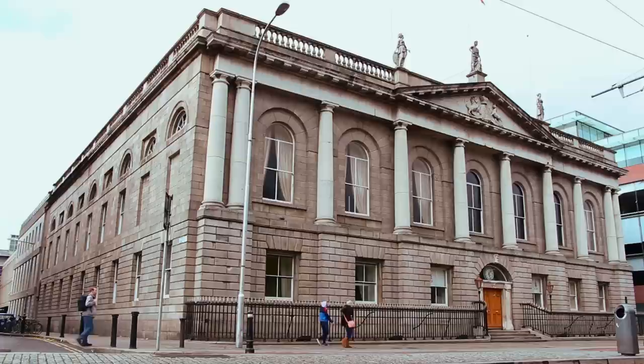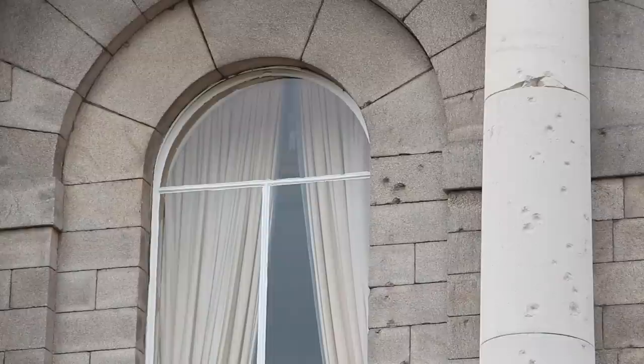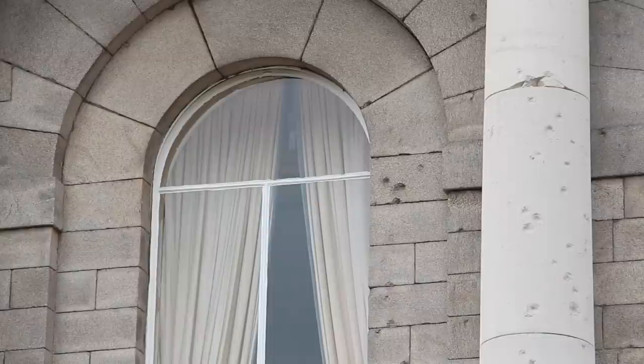Many of the finest public buildings on Stephen's Green date from the 19th century. The Royal College of Surgeons in Ireland, built in 1805, was to play a prominent part in the 1916 Rising, when Countess Markovic led a garrison stationed here. You can still see scars from bullets on the columns of the facade.